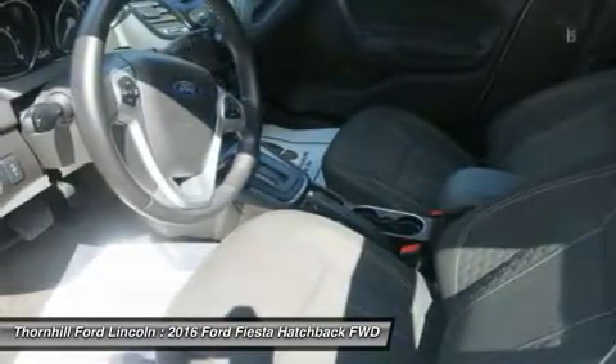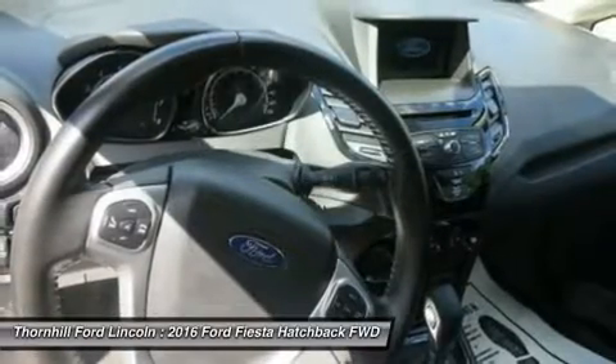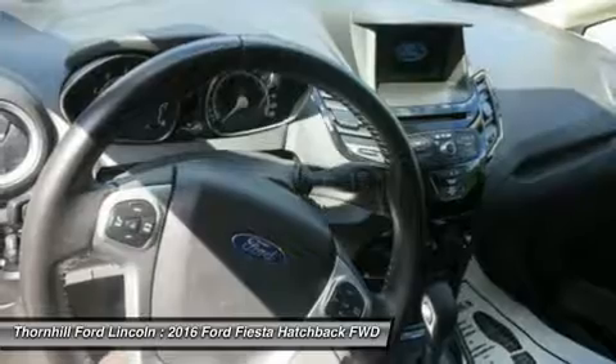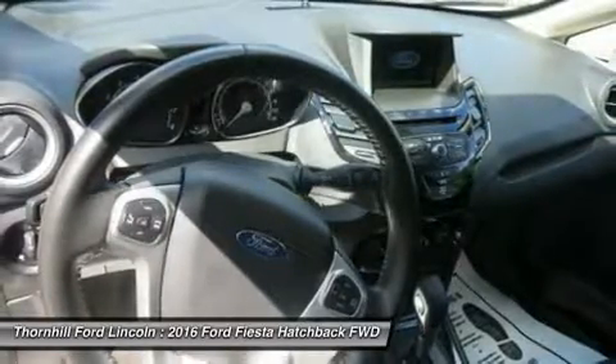You've done your research, so stop by Thornhill Ford Lincoln at 500 Ford Fairlane Corridor G, US 119, Chapmanville, West Virginia 25508 today to take a test drive of this great vehicle.